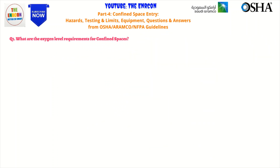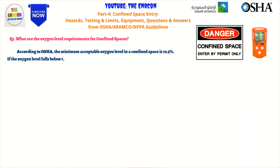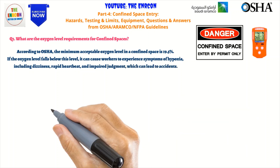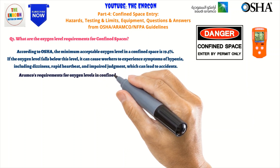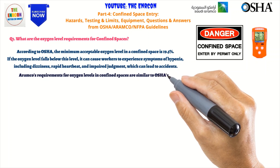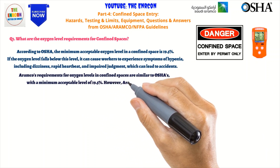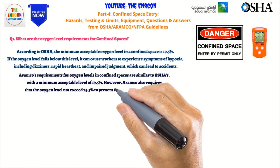Q1: What are the oxygen level requirements for confined spaces? OSHA and Aramco both have requirements for oxygen levels in confined spaces to ensure worker safety. According to OSHA, the minimum acceptable oxygen level is 19.5%. If the oxygen level falls below this level, it can cause workers to experience symptoms of hypoxia, dizziness, rapid heartbeat, and impaired judgment, which can lead to accidents. Aramco's requirement is similar, with a minimum of 19.5%, but Aramco also requires that the oxygen level not exceed 23.5% to prevent the risk of fire or explosion. Proper safety procedures, such as testing the atmosphere before entering and using appropriate personal protective equipment, should always be followed.